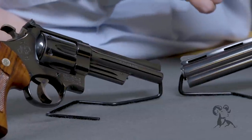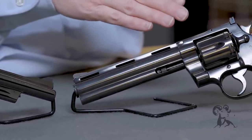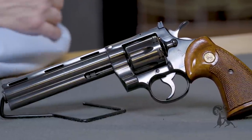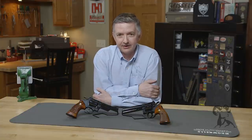The Colt Python has kind of achieved cult status due to it being featured in The Walking Dead, and prices on these have just gone insane. And prices on the Smith & Wesson Model 27, they're not cheap either. Which one's the best? It really depends on what you're doing and what you're shooting. So let us know what you think — which one is the best to you: the Model 27 or the Colt Python? Thanks for watching, be sure and tune in again.